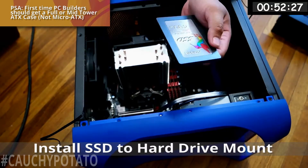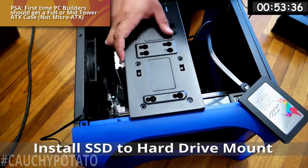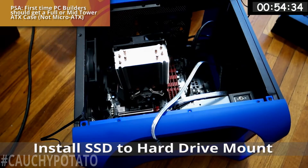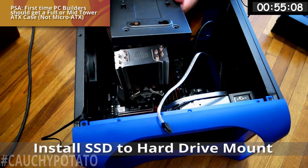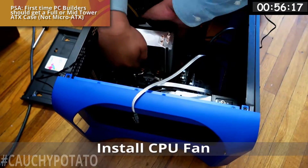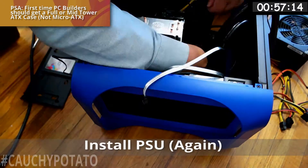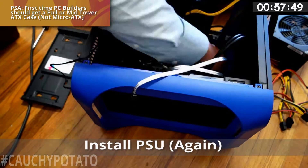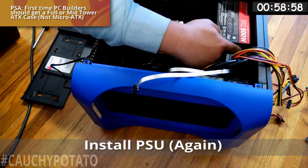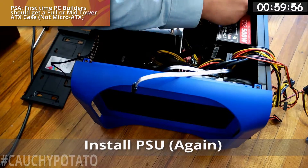Installing the SSD drive — this case is interesting since the detachable hard drive mount only accepts 2.5-inch drives. I'll attach the mount to the case later since I haven't connected everything yet. I actually had to remove the CPU fan from the heatsink to get to a connector, so now I'm putting the CPU fan back on. I have to reinstall the power supply now that the motherboard is in the case. Full-sized cases are much easier to work with — with smaller cases you sacrifice airflow and ease of building, so keep that in mind when purchasing a case.